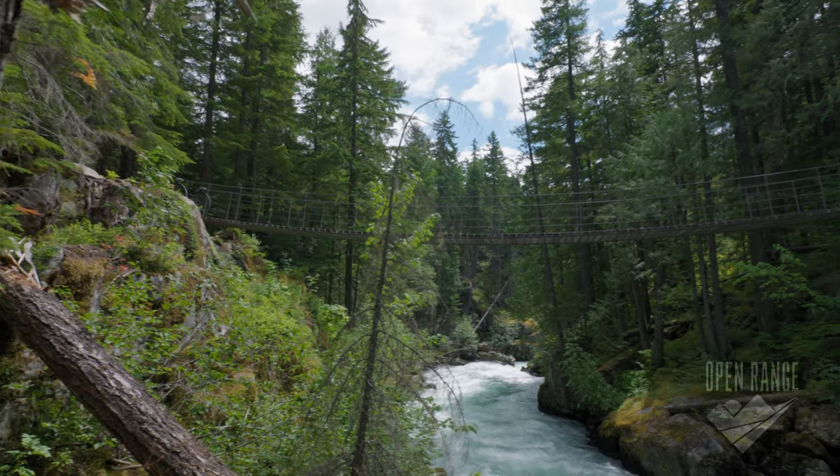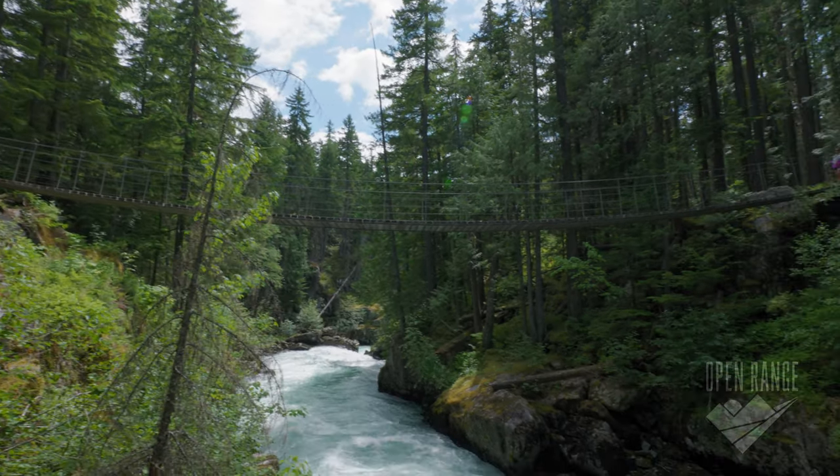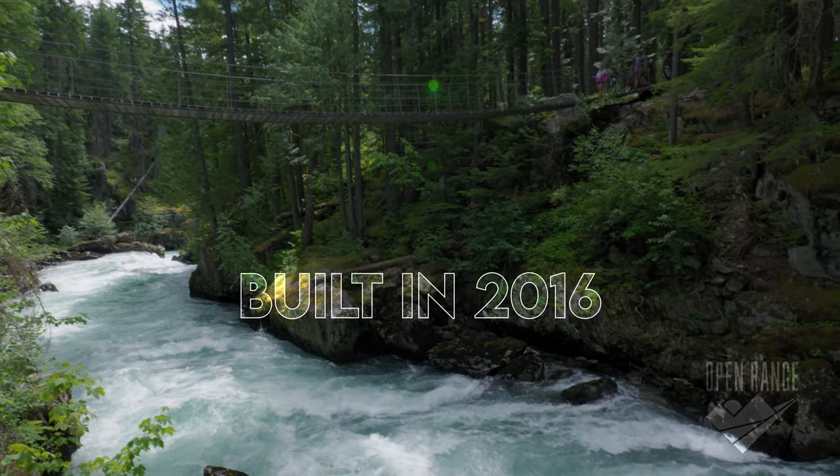Then, just before reaching those scattered train cars, you get to cross the river on this cool new suspension bridge that was just built in 2016.